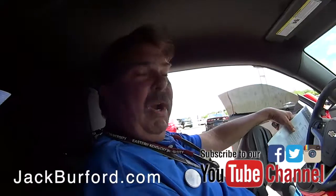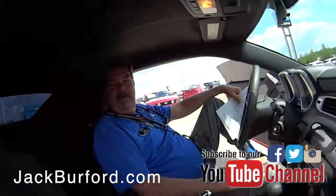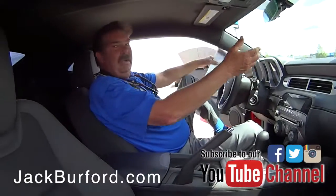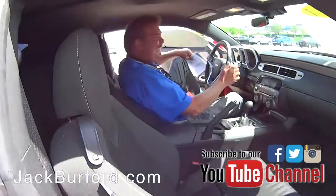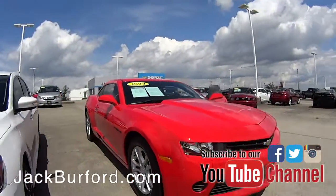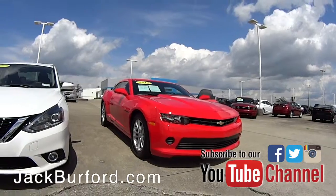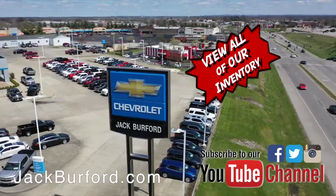Folks, come see us. Check out jackburford.com, subscribe to our YouTube channel, and come by the lot. We don't have any gates on our dealership, so we're open all the time, 24/7. Check out all the inventory at jackburford.com.